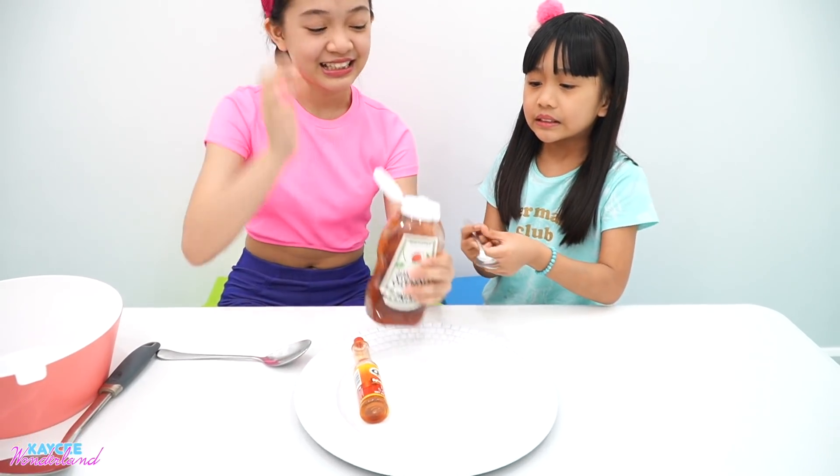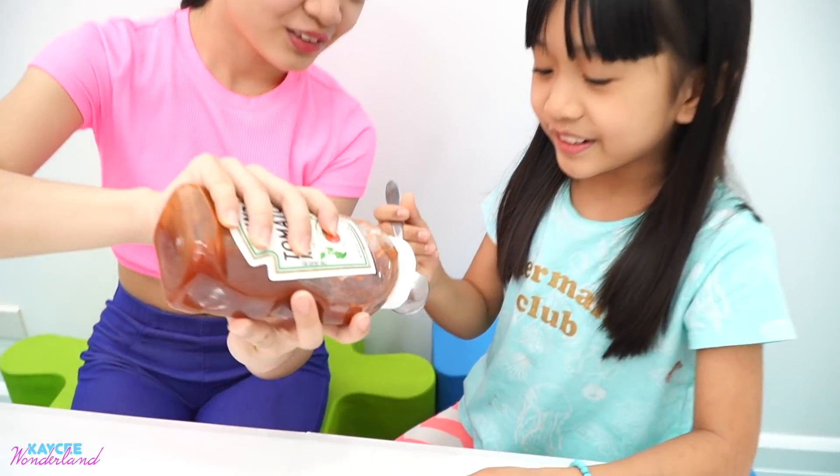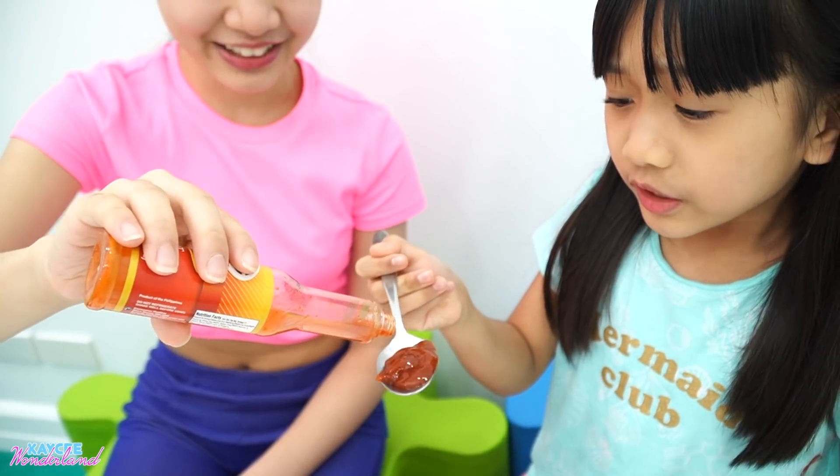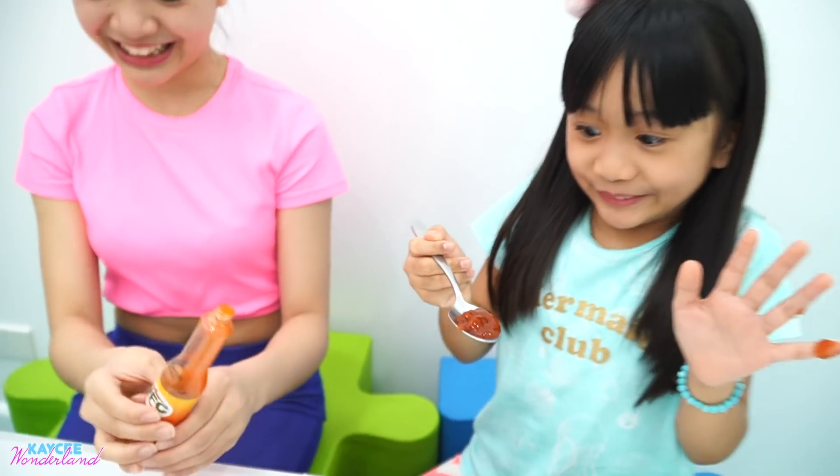Rachel first. Yes. Don't give too much. Okay, that's good. And now for the hot sauce — chocolate sauce! Yes, a little bit. I'm so scared about it. Go! Okay, let's go! Okay guys, Rachel go!